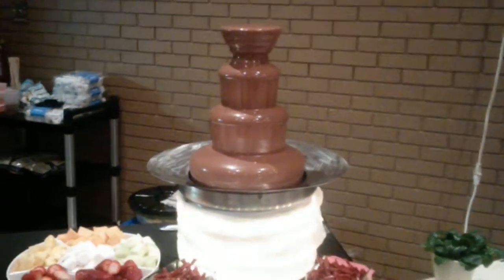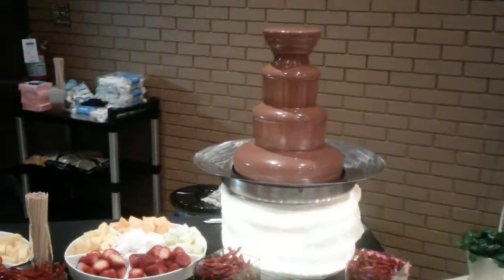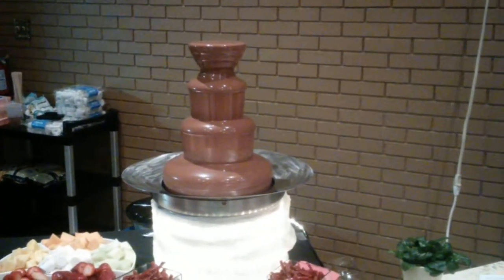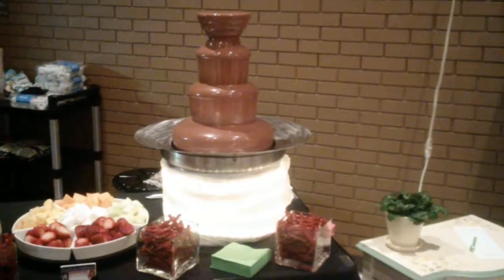What we have here is the chocolate fountain running at the Maycourt function. We have Belgian milk chocolate running, as you can see, and all types of dippers.